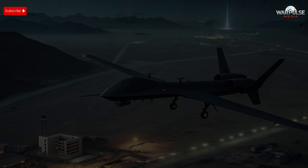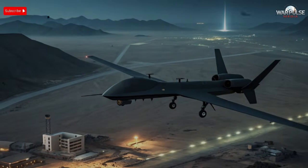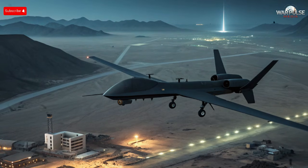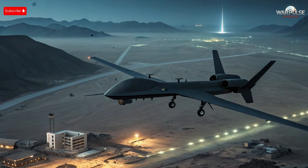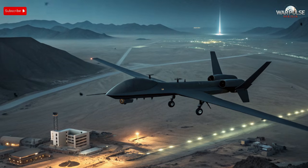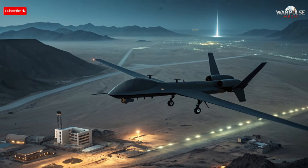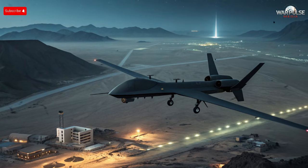Iran has just revealed a jet-black stealth drone that is shocking modern air defense systems worldwide. This new aircraft shows up as tiny, unstable radar blips, sometimes not at all, leaving military analysts confused and alarmed. Today, we uncover how Iran built this invisible threat, what technologies make it so dangerous, and why global powers are suddenly scrambling for answers.